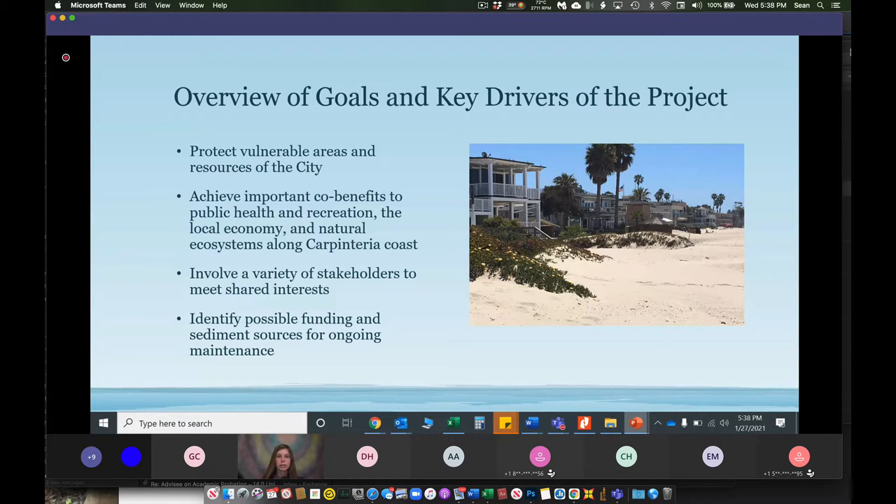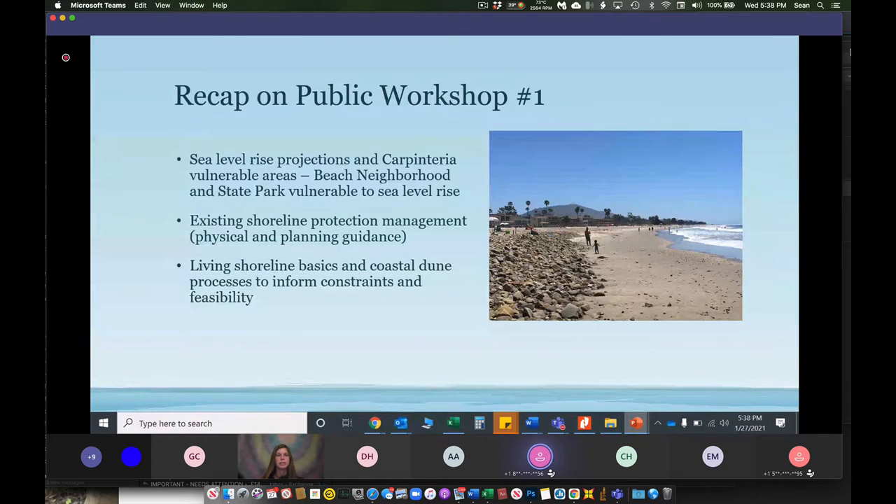Another important component is to identify potential funding sources and sediment sources for maintenance of the living shoreline, since those will be large obstacles for implementation. To recap workshop number one: we went over sea level rise projections and vulnerabilities in Carpinteria, as identified in the city's sea level rise vulnerability assessment and adaptation plan. That study indicates that the beach neighborhood, the downtown corridor, and the state park are all vulnerable to the impacts of sea level rise. These low-lying areas are already threatened by coastal flooding.